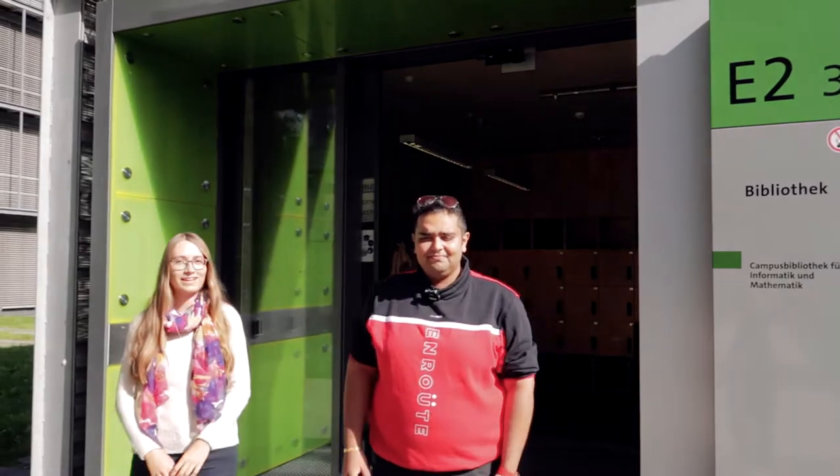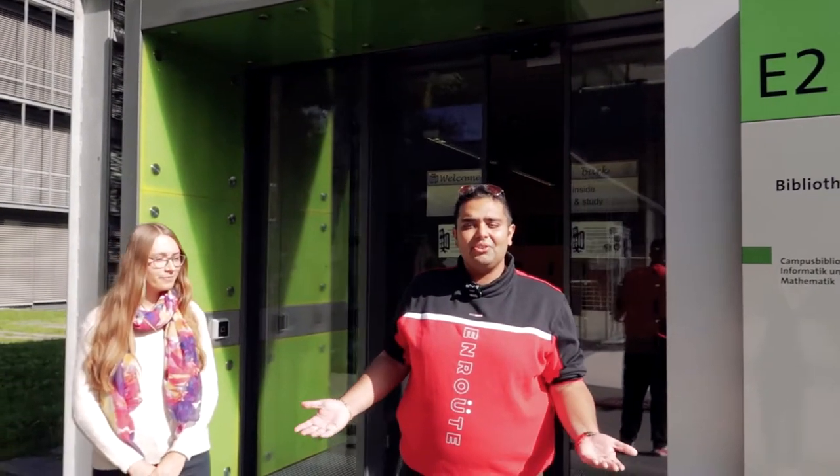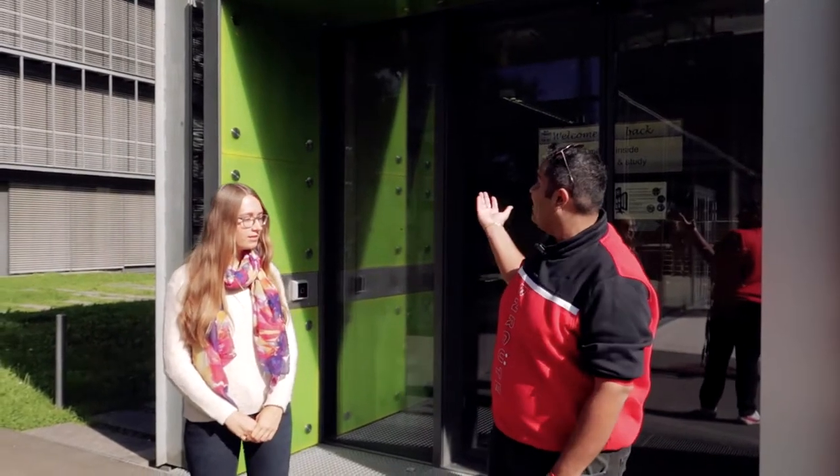Hi, I'm Vastaf and I'm Leonie and today we're going to show you around and give you a brief insight into the services that we have for you at the campus library.